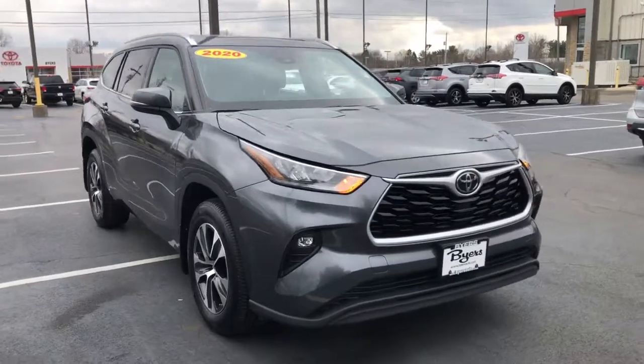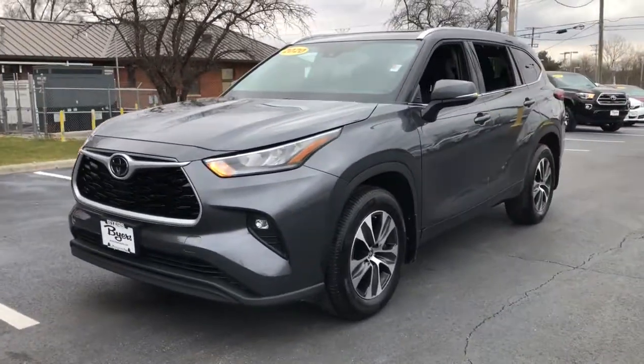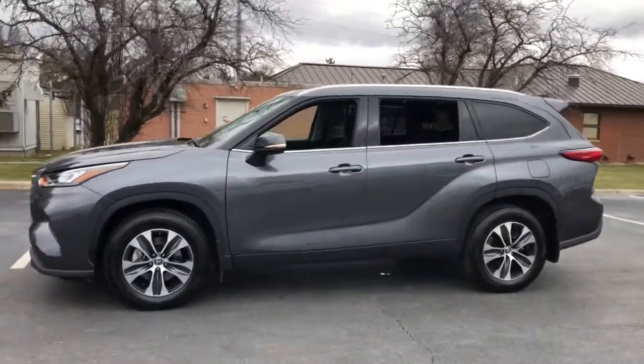Get into a car with value. 2020 Toyota Highlander. This vehicle still has fewer than 25,000 miles on the clock, so it won't last long.